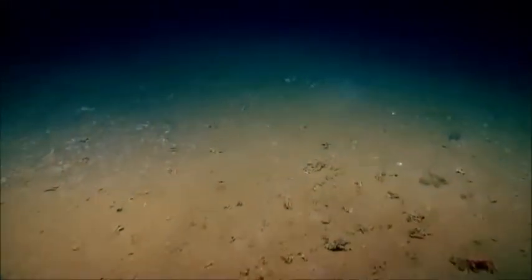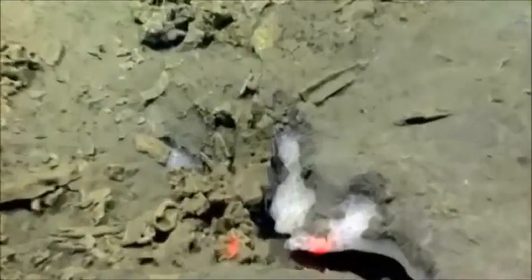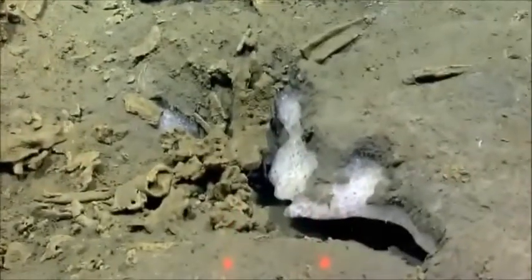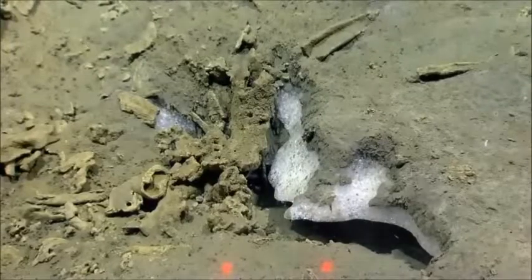We haven't seen a lot of methane bubbles today. I think I got something on the sonar — a little dot that kept recurring, right over here. Absolutely — holy moly. That is hydrate.